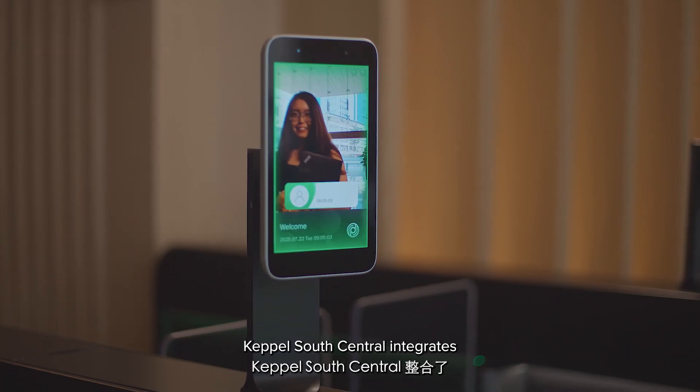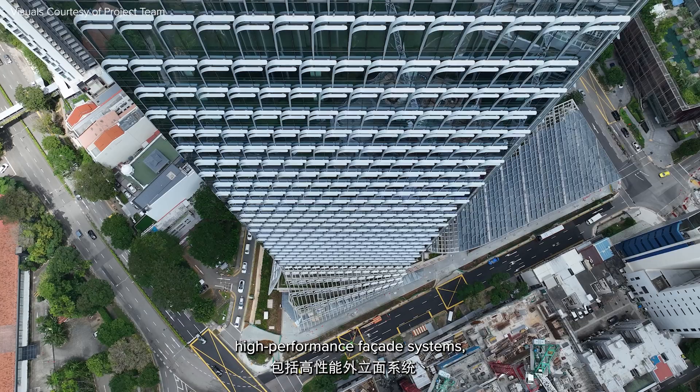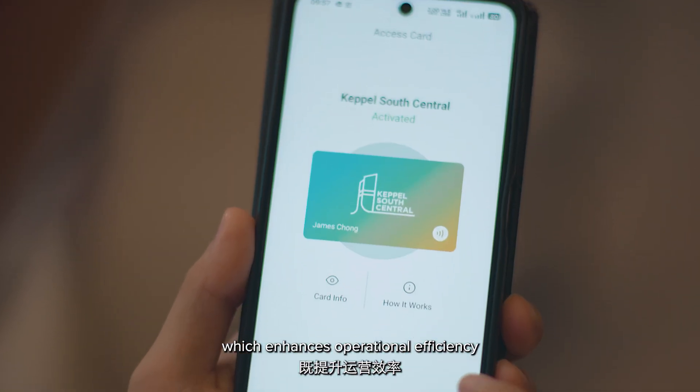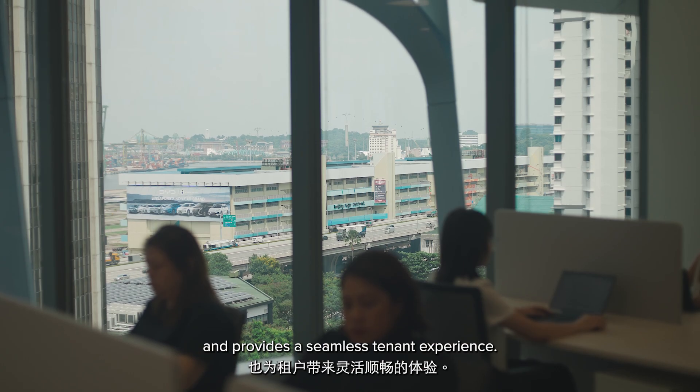Keppel South Central integrates advanced features like high-performance facade systems, intelligent building management and our proprietary ClickPlus digital platform, which enhances operational efficiency and provides a seamless tenant experience.